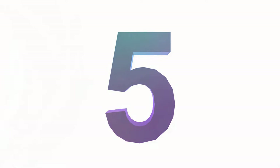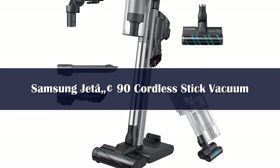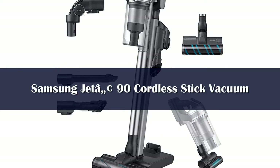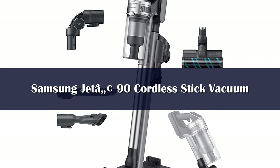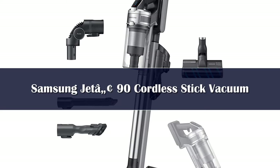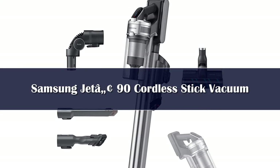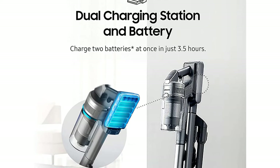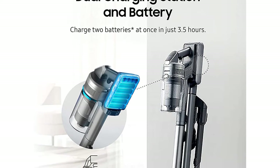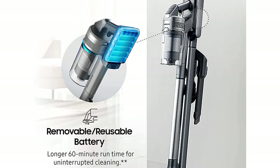Number 5: The Samsung Jet 90 cordless vacuum seriously impressed our testers with its performance and versatility. It comes with two interchangeable brush heads — a soft brush designed for hard floors and a turbo brush that works on all surfaces, especially effective on carpet. It also comes with convenient attachments for hard-to-reach places, including an extendable crevice tool for tight corners and a mini motorized tool for furniture and stairs.